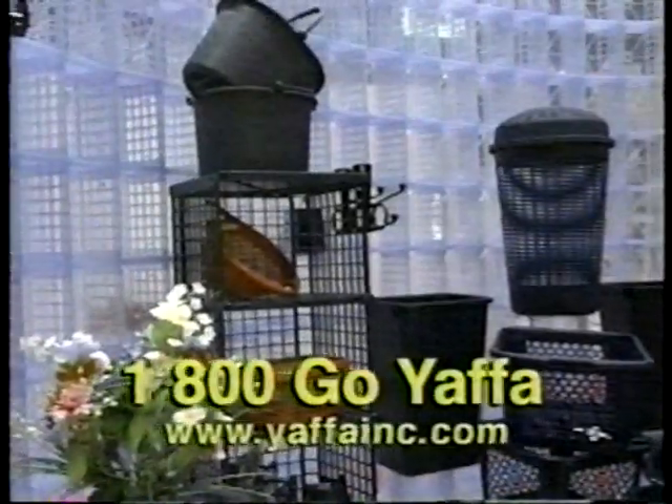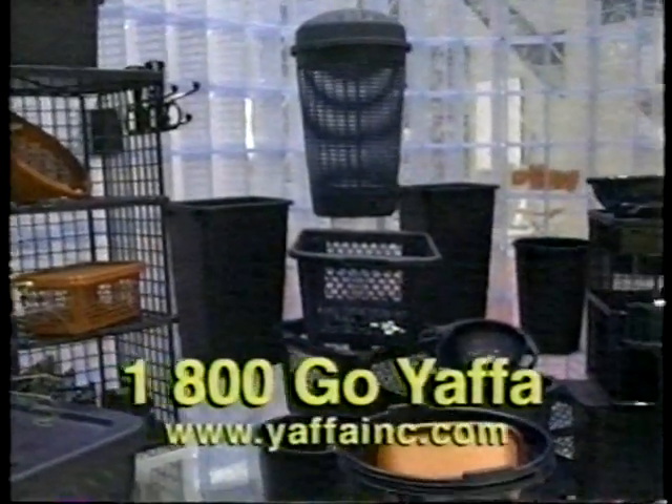Go, Yaffa! 1-800-GO-YAFFA at Linens and Things.